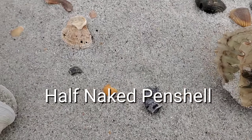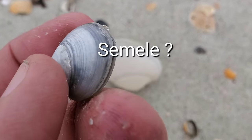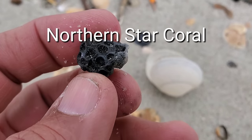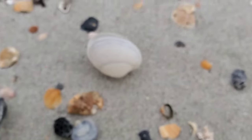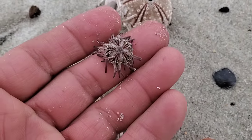This is a pen shell. The meat inside — the white meat in the middle — looks like a scallop and it tastes very good and sweet. Oh, there's another star coral but it's been in the mud for a long time. I have never seen a tiny small sea urchin like this one — it just fell off my hand. Look at the size of it!